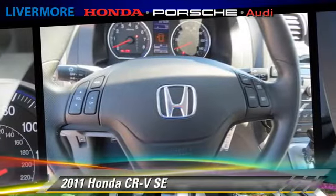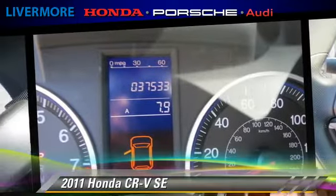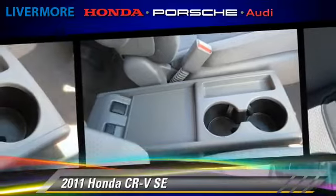Comfort and convenience features include power steering, keyless entry, and multi-disc CD player. Give us a call to schedule your test drive today.